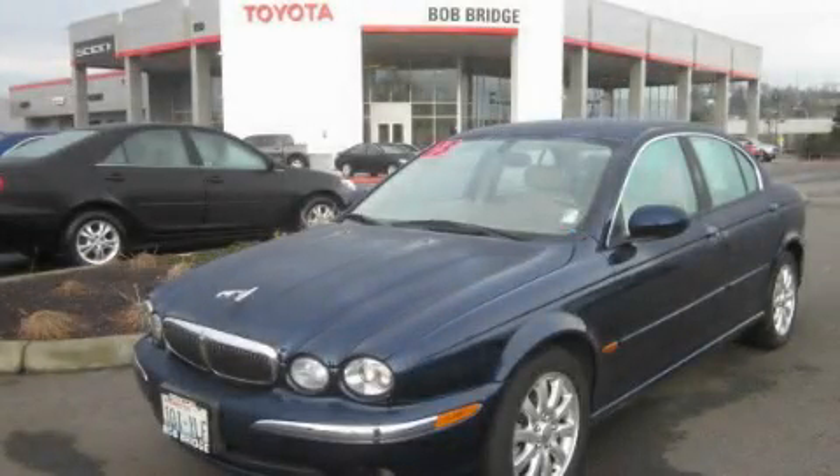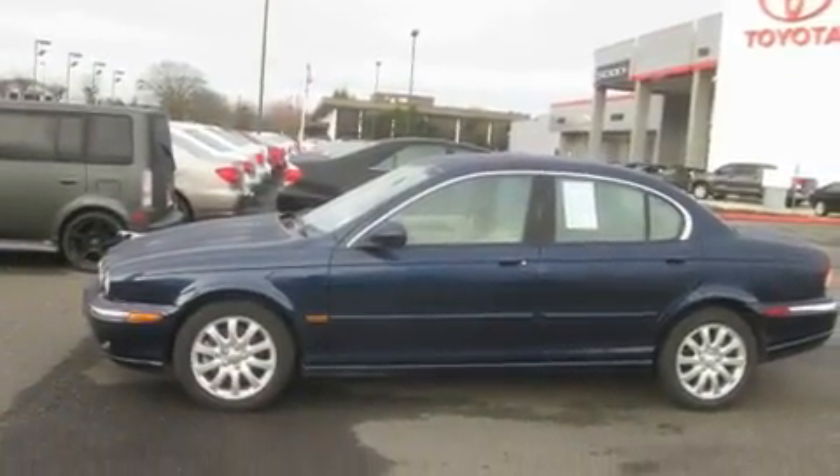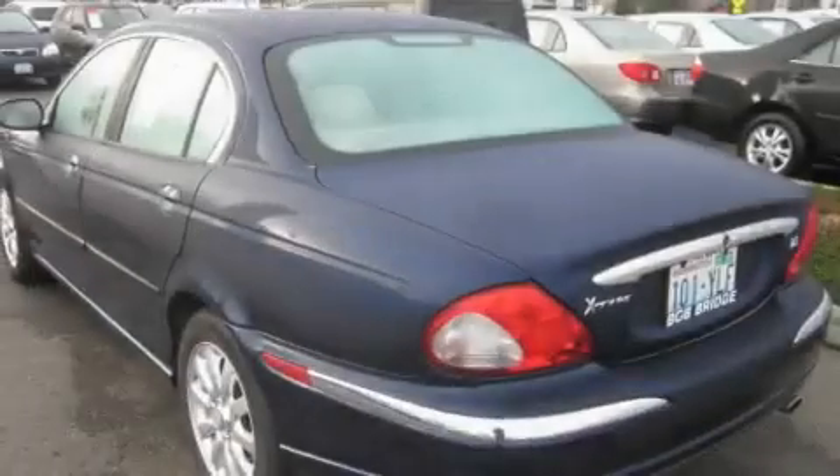This is a 2003 Jaguar X-Type, a great fit and finish. It features a 2.5-liter six-cylinder engine, an automatic transmission, and all-wheel drive.